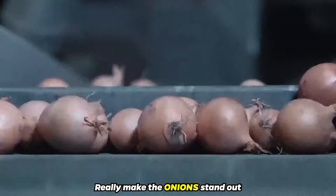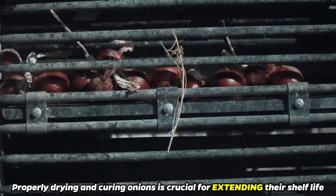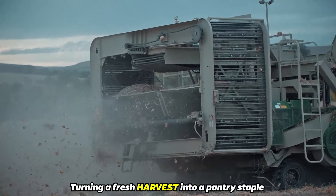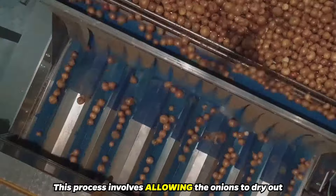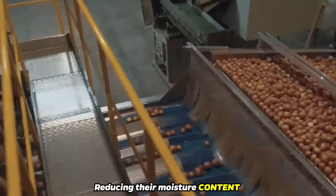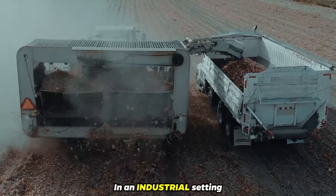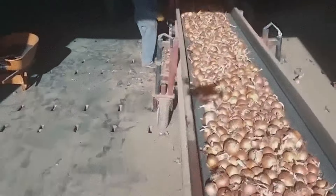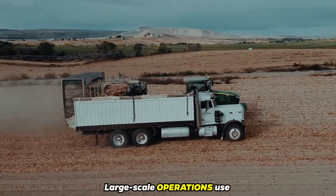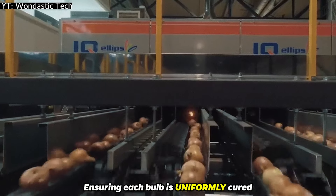It is the drying and curing that really make the onions stand out. Properly drying and curing onions is crucial for extending their shelf life, turning a fresh harvest into a pantry staple that can last for months. This process involves allowing the onions to dry out, reducing their moisture content to prevent decay and mold growth. In an industrial setting, large-scale operations use specialized equipment to air-dry onions efficiently, ensuring each bulb is uniformly cured.